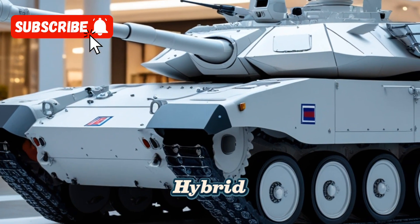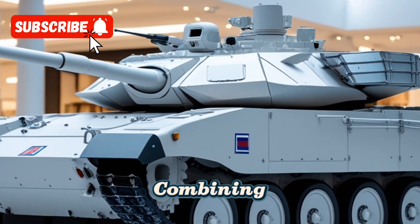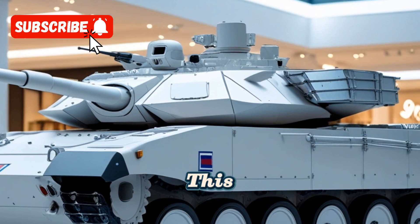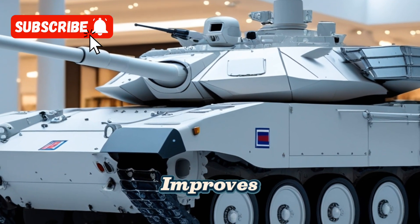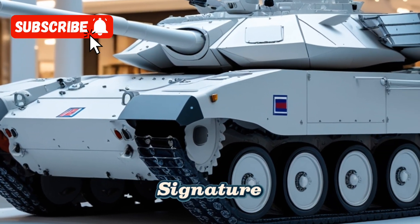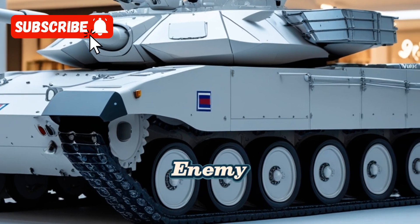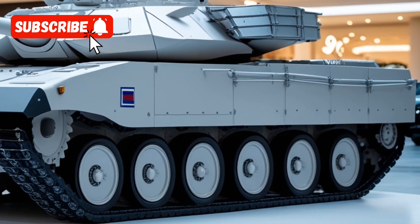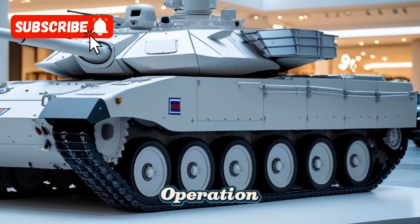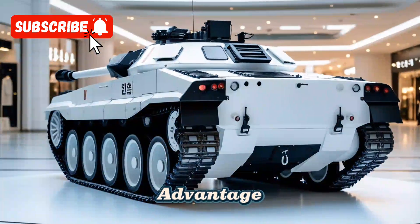One of the standout features of the T-100 is its hybrid propulsion system, combining a high-performance diesel engine with an electric motor. This innovative design not only improves fuel efficiency but also reduces the tank's thermal signature, making it harder to detect by enemy infrared sensors. The hybrid system also allows for quieter operation, providing a tactical advantage in stealth operations.